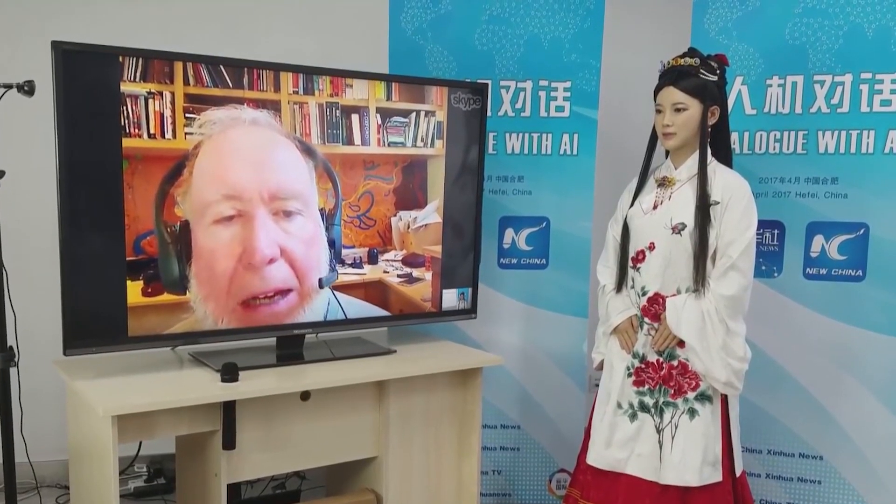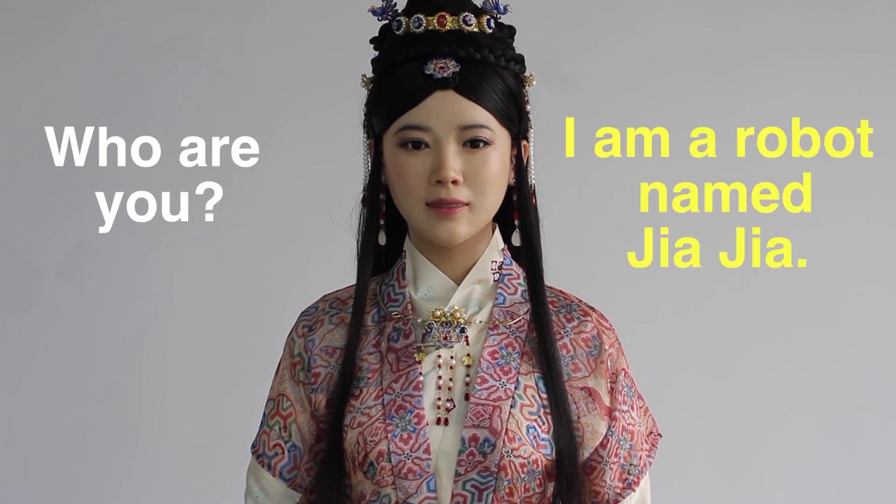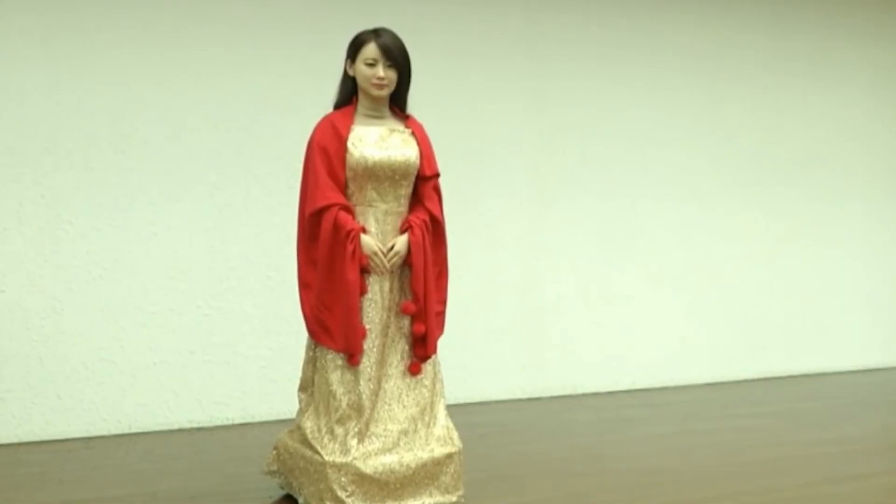Apart from that, Chen said he thought the conversation was successful. Jiajia, with her black hair and traditional Chinese dress, is the first advanced humanoid robot, possibly heralding the start of a bright future for her kind.